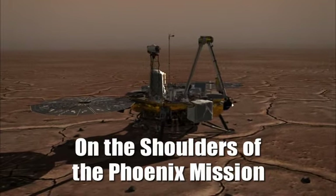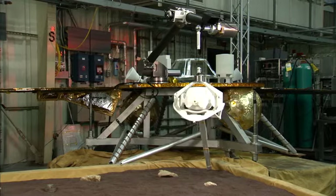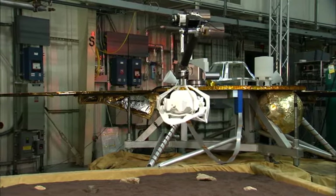The Lockheed Martin flight system role is to build the aeroshell, the cruise stage, and the lander — all three of which have extremely high heritage from Phoenix. It's an advantage to use heritage designs because we're familiar with them, we've tested them, we've qualified them, and they worked successfully on the surface of Mars. We have a really big head start.